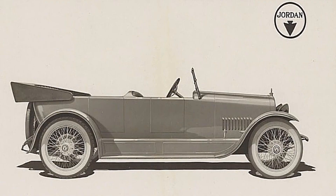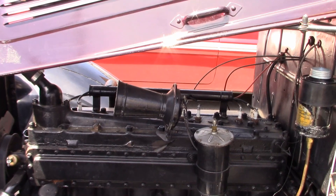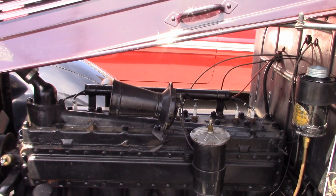Jordan didn't produce any of the parts used to assemble his automobiles. Parts came from suppliers, including the inline Continental engine in Al's car. It is a 15S inline straight eight Continental, made out of Muskegee, Michigan. It's a Continental motor that was spec'd out by Jordan for this car, for this series of car.